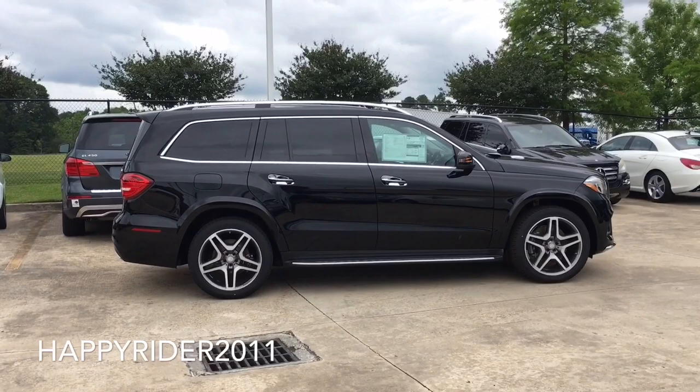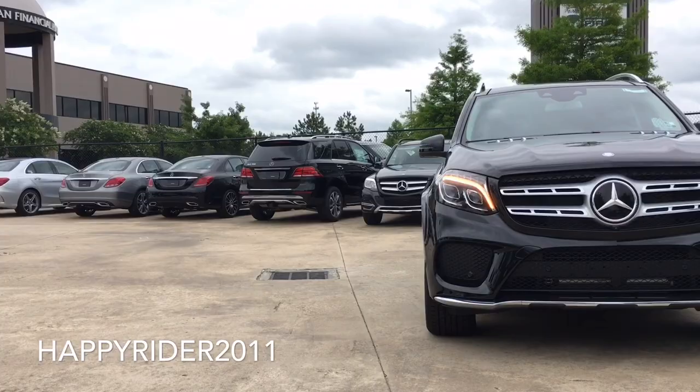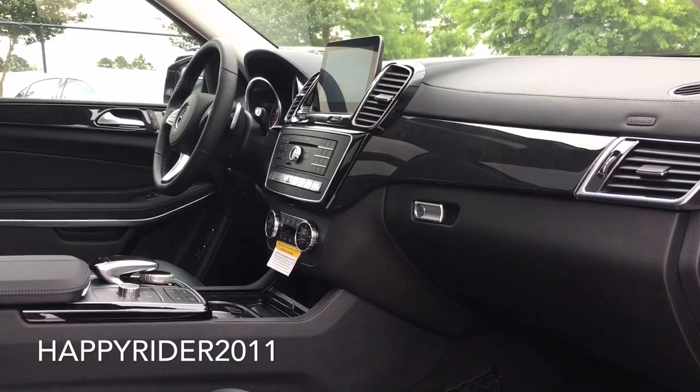When it comes to the interior, the GLS is really all luxury — luxury in all three rows. Heated power front seats, a second row that reclines, and a power-folding third row with adult-size comfort. The new GLS also features the Intelligent Drive system, which gives you virtual eyes on the road.